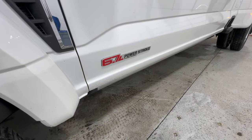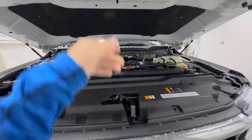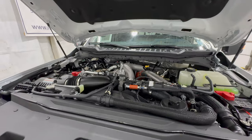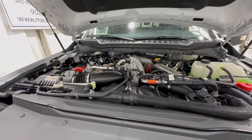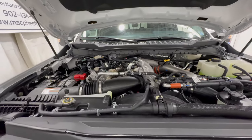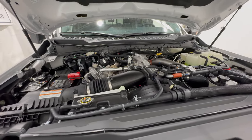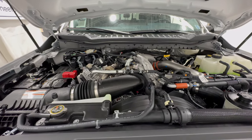Now in order to actually achieve those numbers, we need some serious power. Enter the high output 6.7 liter Power Stroke turbo diesel engine. This engine is actually new for 2023, although it does build off the existing Power Stroke diesel. This engine now makes 500 horsepower and a whopping 1,200 foot pounds of torque.